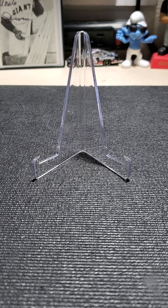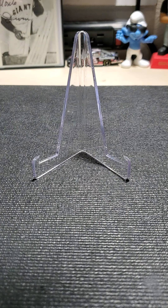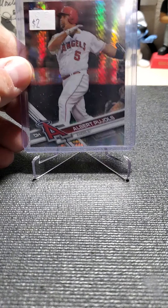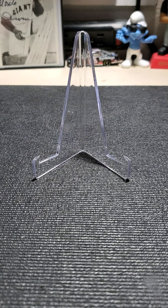Here's the second dealer. Got this Topps Chrome Trout '17. I'm starting to pick up more of his cards since this was probably his final year. Chrome refractor, chrome refractor.